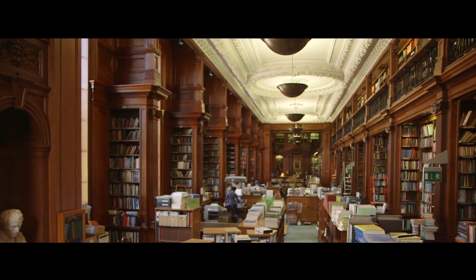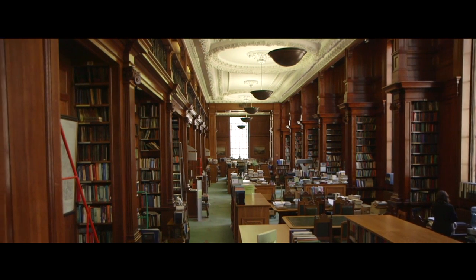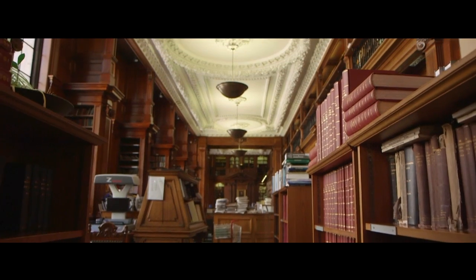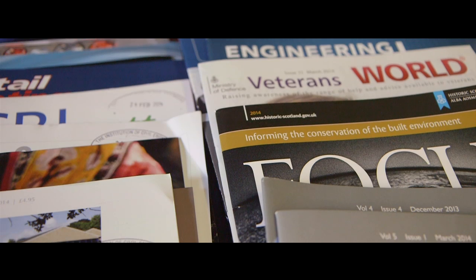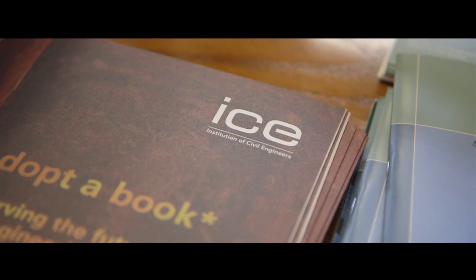This is the Institution of Civil Engineers Library. It's one of the largest and most comprehensive resources of civil engineering in the world, and designated an outstanding national collection on the subject. There are over 100,000 items available for loan, including textbooks, reports, current and withdrawn British standards and ICE's own publications.